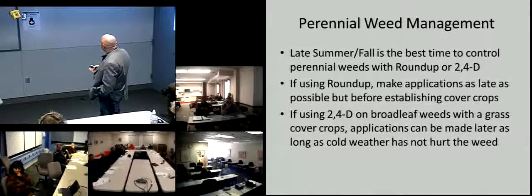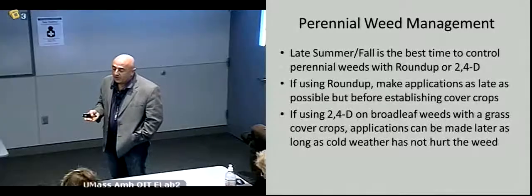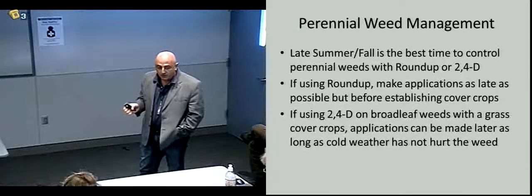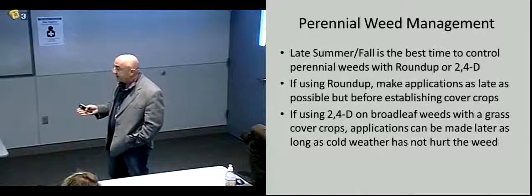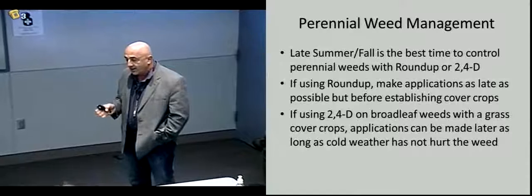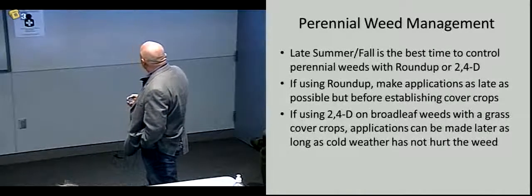If you're using Roundup, you need to make applications as late as possible, but before establishing the cover crop. You do have the option of putting Roundup on after the cover crop is seeded but before it comes up. That can buy you a few more days into the fall, because later is better in most cases once you get past mid-summer. But with broadleafs, you don't want to wait too long because cold weather will prevent you from killing the perennials.